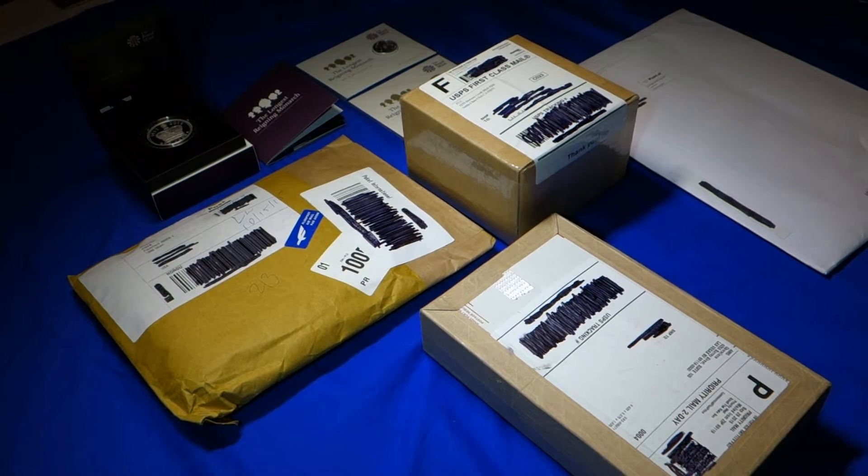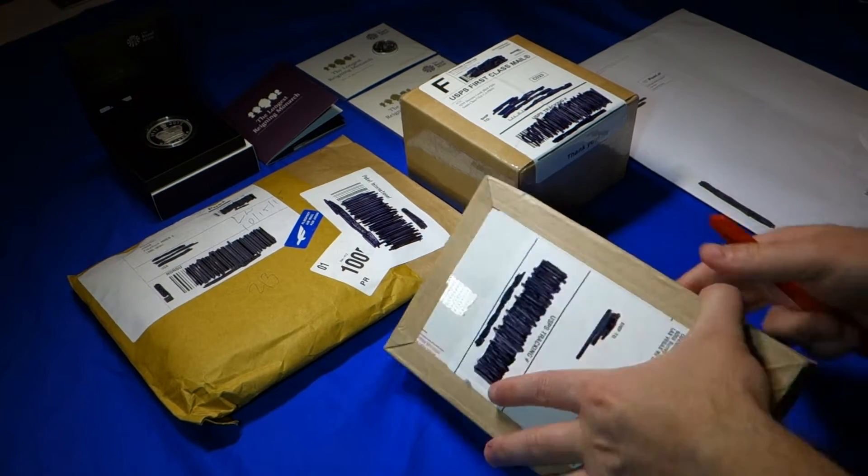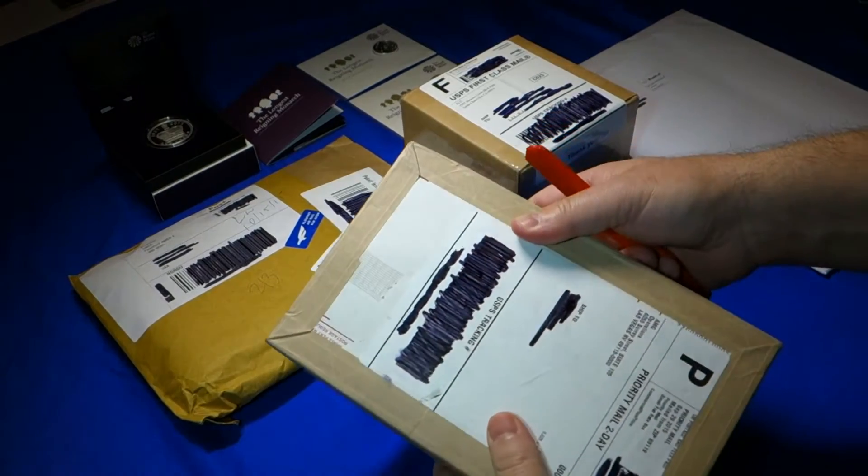Hello stackers, welcome to my November unboxing video. We'll begin with this Jam Bullion box.